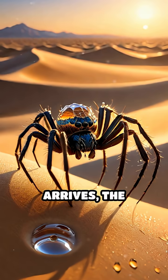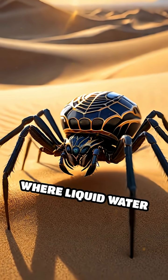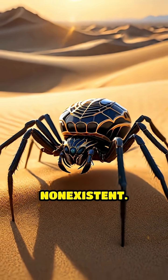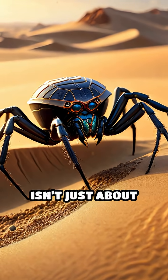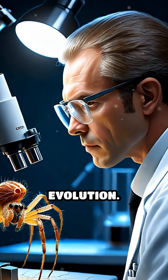When morning arrives, the spiders drink the collected droplets, providing essential hydration in an environment where liquid water is almost non-existent. This adaptation isn't just about survival — it's a marvel of natural engineering honed by evolution.